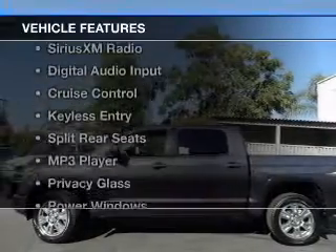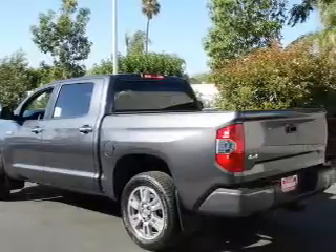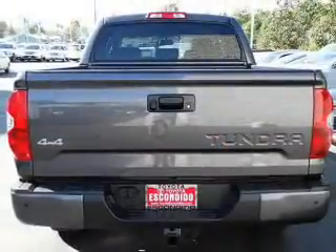The features include blind spot sensors, Bluetooth connectivity, Sirius XM satellite radio, digital audio input, cruise control, and keyless entry.